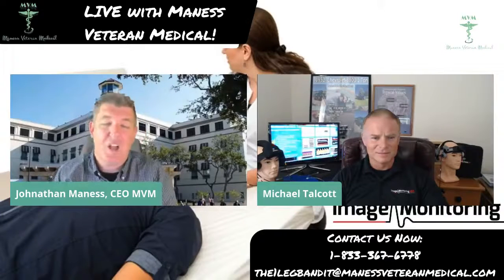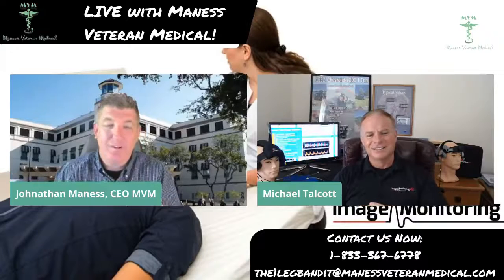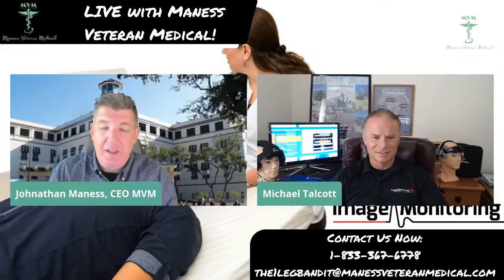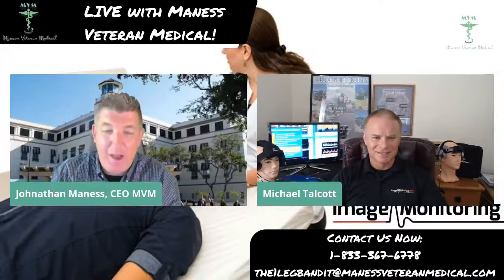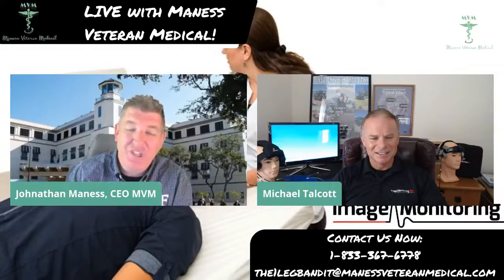Good morning, everyone. You are live with Jonathan Maness, the One-Leg Bandit, and we are here today to talk about image monitoring. I have the Vice President of Image Monitoring USA, Mr. Michael Talcott, here with me today. Thank you, Michael. Thank you, John. Thank you for having us.